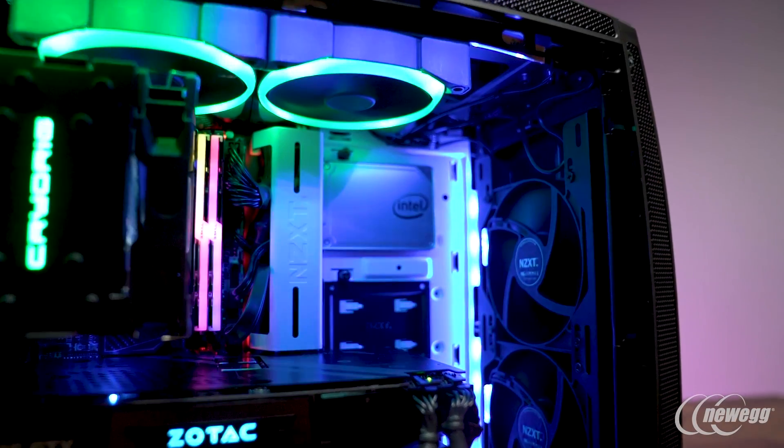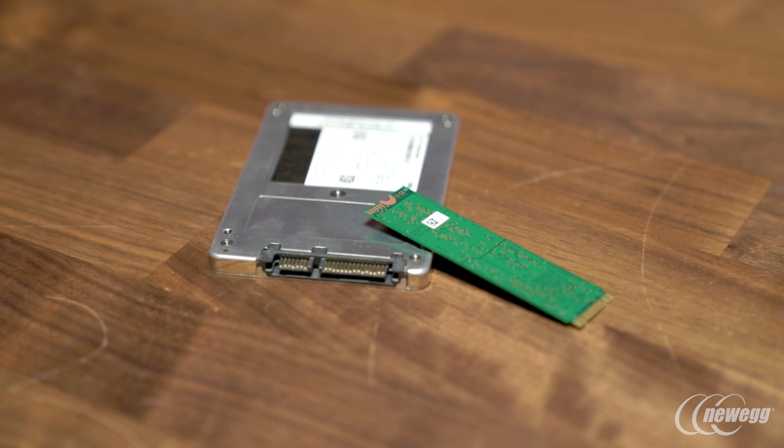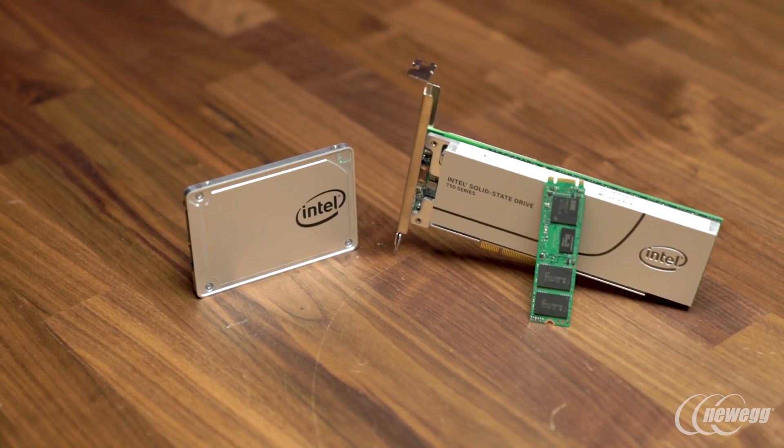Not everyone knows that Intel, in addition to making CPUs, also makes SSDs. And not just any SSDs, but the latest technology like ultra-performance NVMe drives and Optane SSDs.